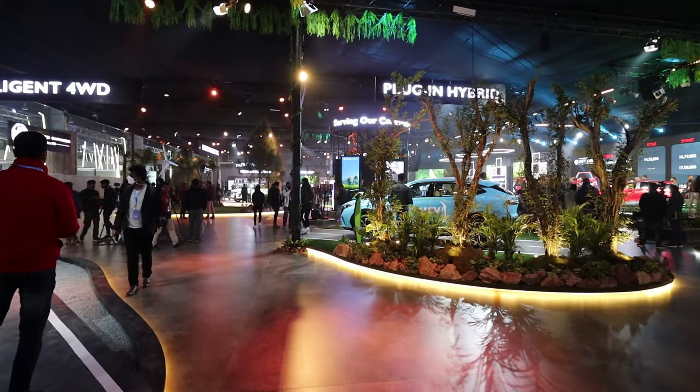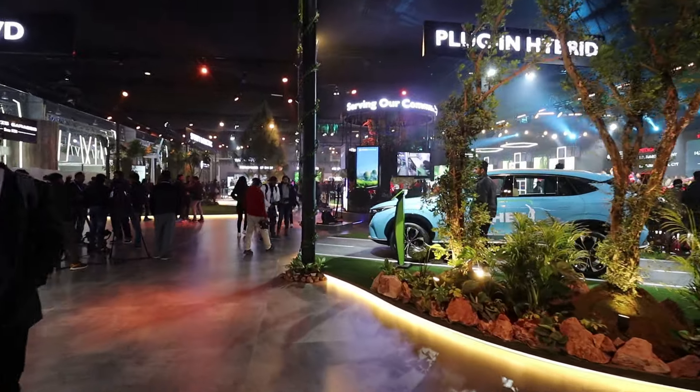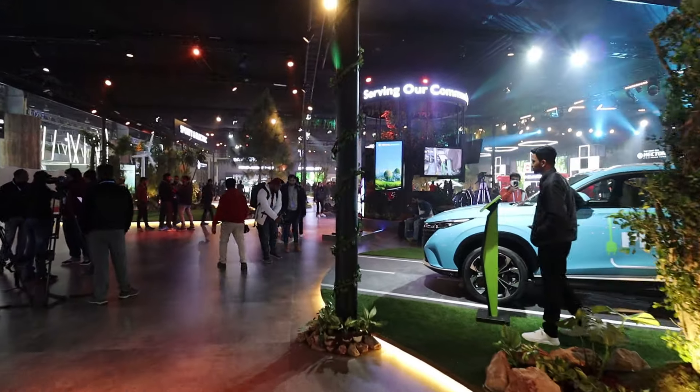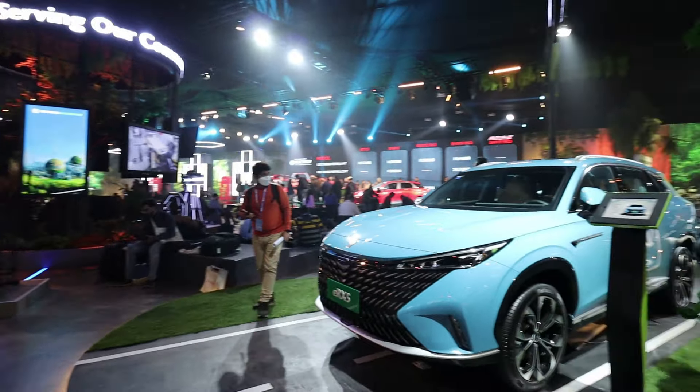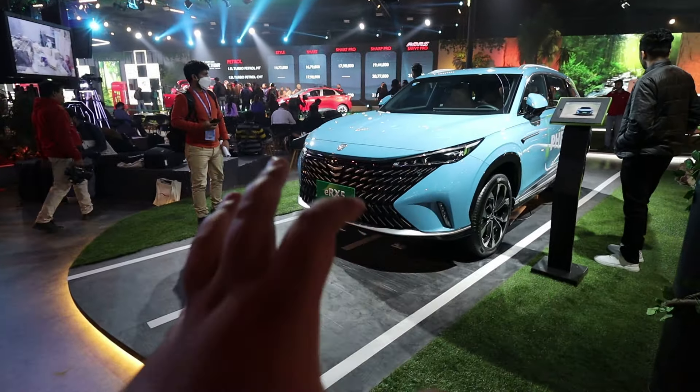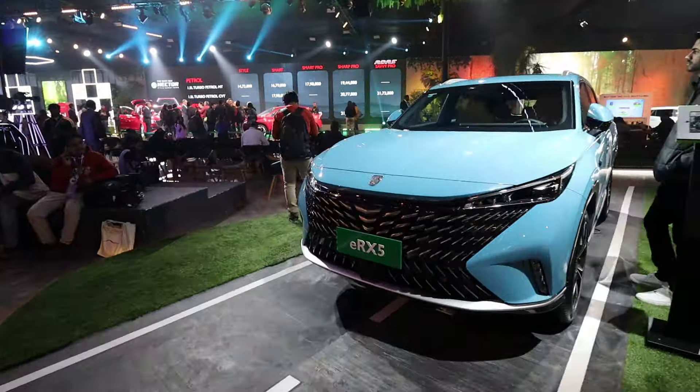Next, coming to the plug-in hybrid section. Here I will show you the showcase. This is the MG ERX5, and this is a plug-in hybrid car.